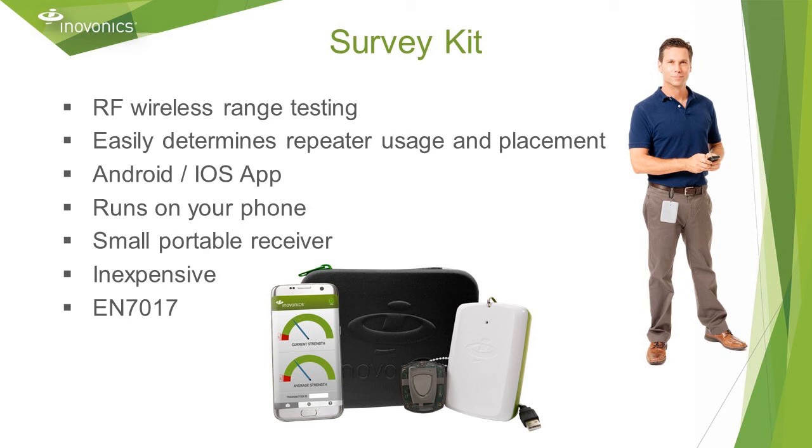To take the guesswork out of wireless range and repeater usage, InnoVonix has a survey kit. Typically you can expect up to a couple hundred feet of RF range per hop indoors and longer range outdoors where there are fewer obstacles. The EN 7017 survey kit works with a free app you can download for Android or iOS.